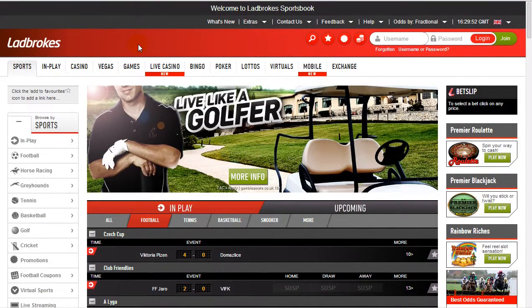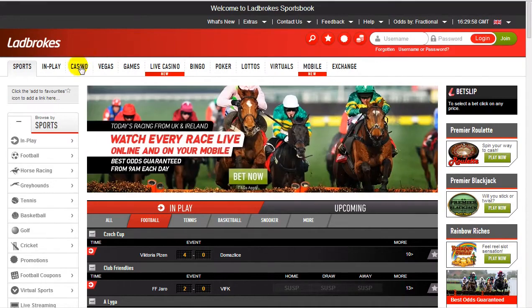The next thing to touch upon is the fact that Ladbrokes is basically a huge gambling portal. We know this is a sportsbook review, but there's so much more than that. You've got your casino, your Vegas games, live casino, bingo, poker, a lot of virtuals, and obviously everything is available on mobile as well, which is pretty standard.